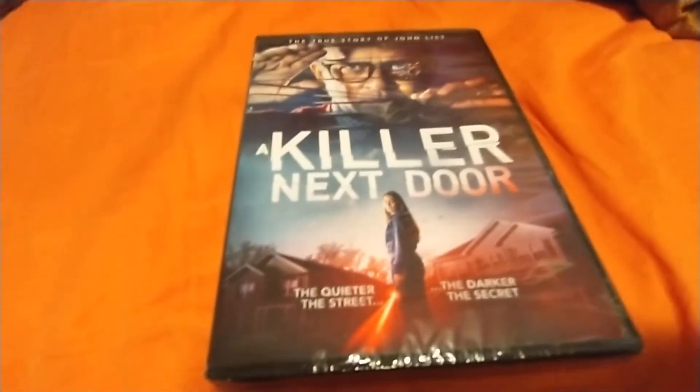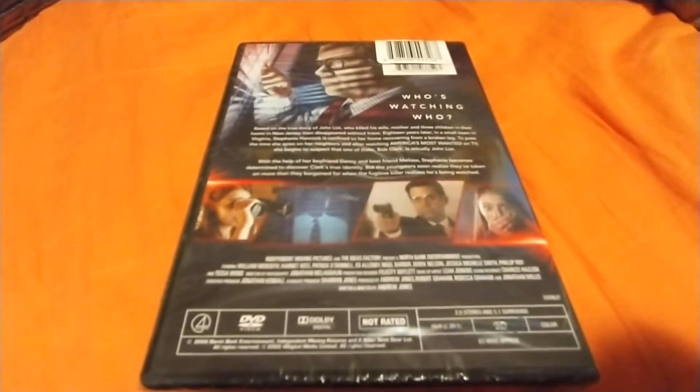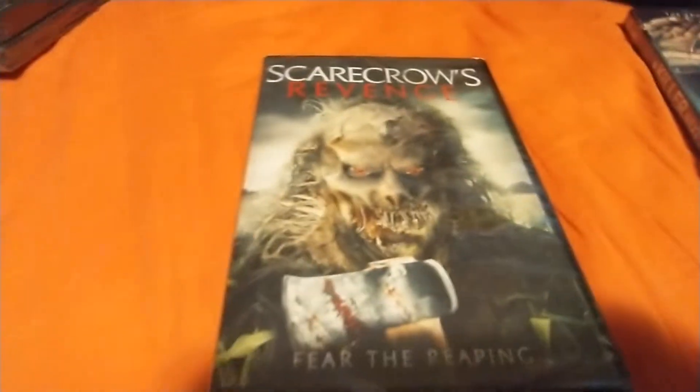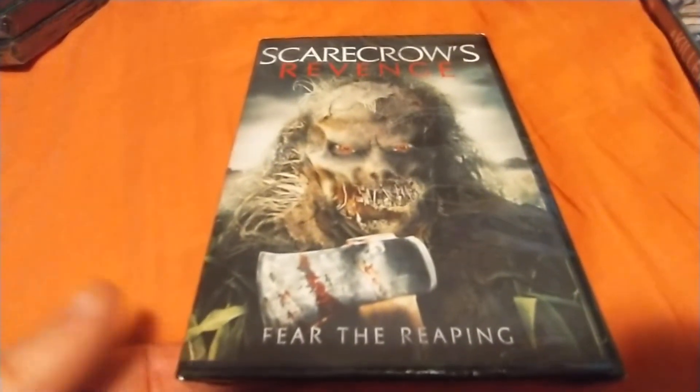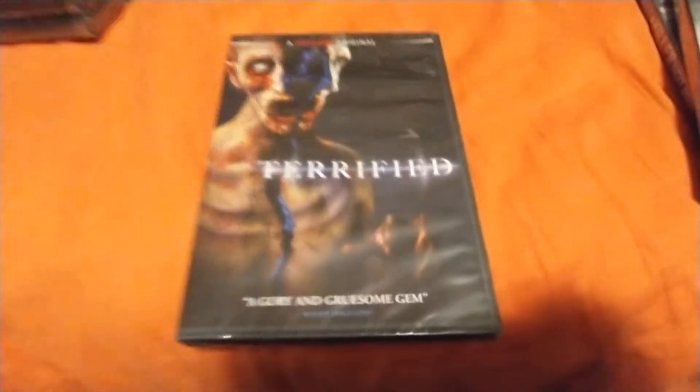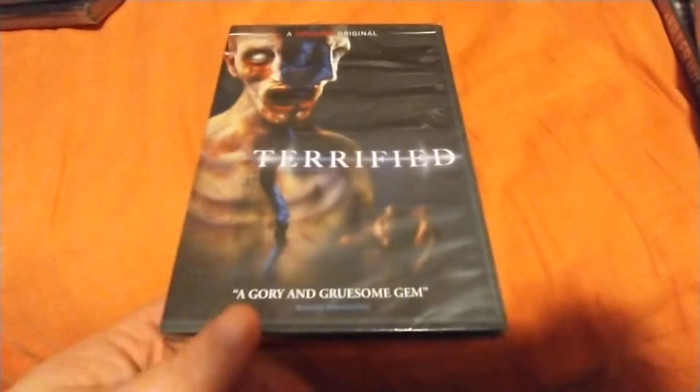Most of these I got this time are DVDs — they didn't have a whole ton of Blu-rays this time. First one is Killer Next Door. Got Scarecrow's Revenge — I don't know if there was a Scarecrow before this, I probably have it. Looks pretty cool from the back. Like I said, any horror movie for a dollar I usually grab. Terrified — this is a Shutter original, those movies are always pretty good.